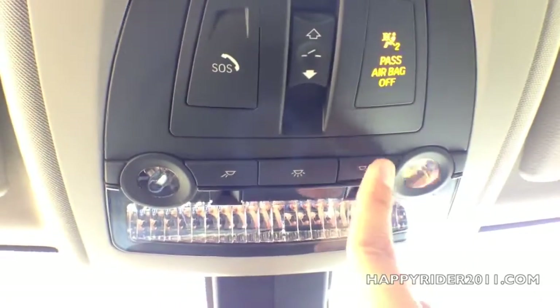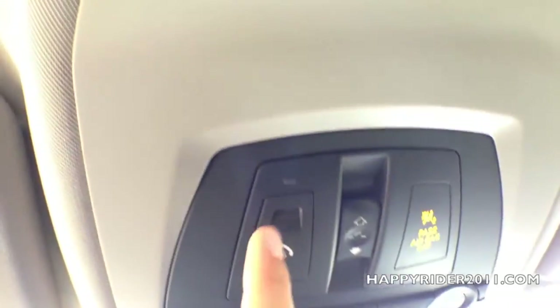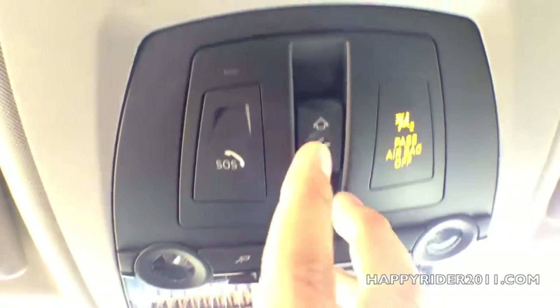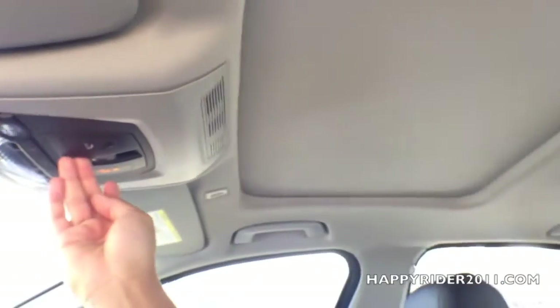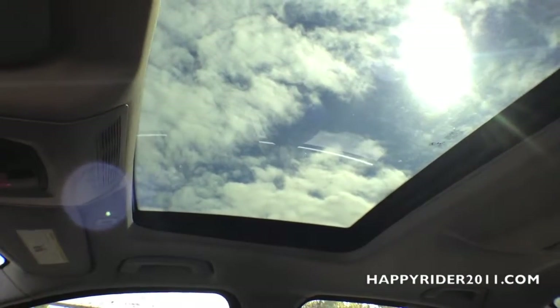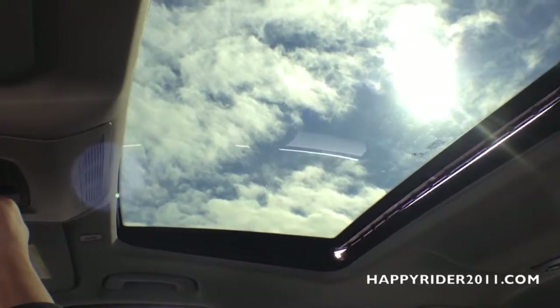There's a light control on top. We have an SOS button for roadside assistance — press it and you'll be automatically transferred to roadside assistance. Lastly, in the middle, we have the power sunroof control, including the tilt function and full open.